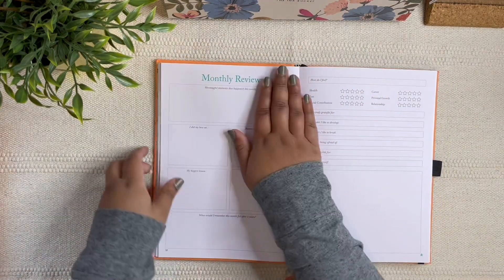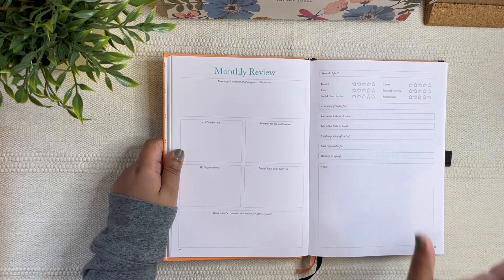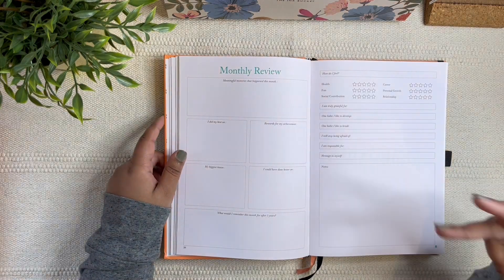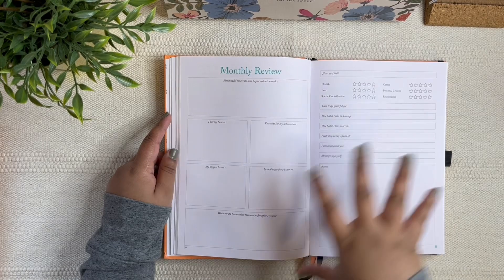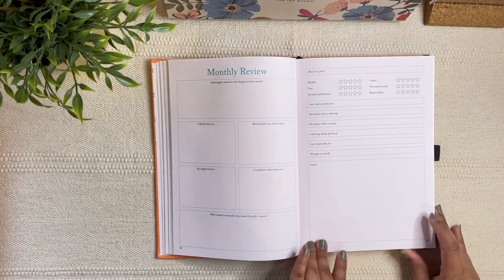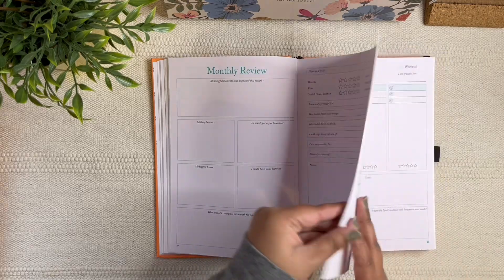Then you have the monthly reflection page with a nice bunch of prompts — I really love the prompts throughout this planner. There's also a notes section where you can add memories or highlights from that particular month.